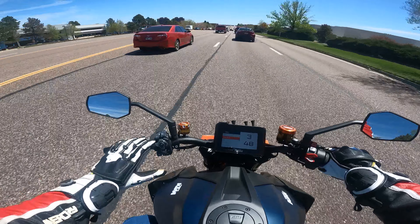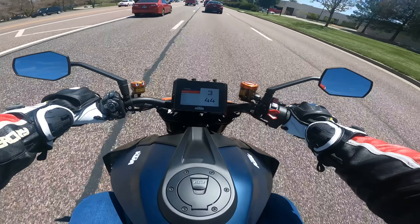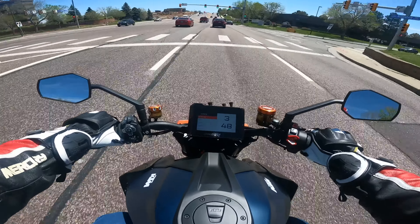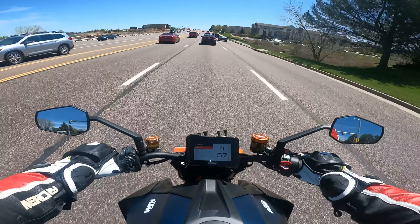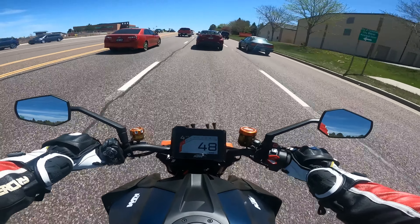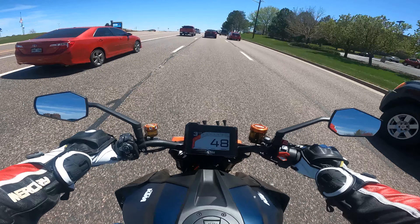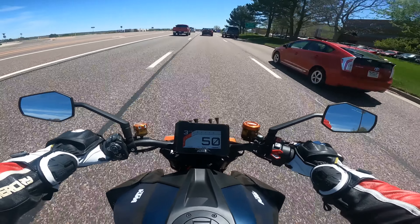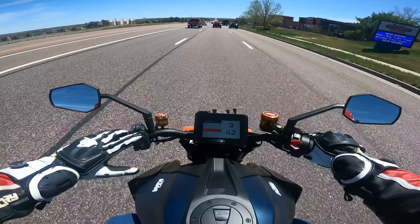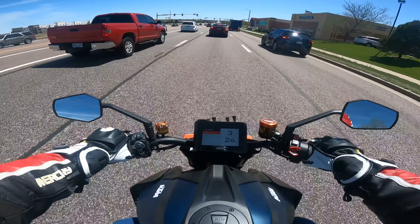On the suspension settings for the damping, you have five settings: automatic, sport, street, comfort, and advanced. In automatic, the bike adjusts to your riding style — if you're not getting on the throttle hard, the damping is soft for a more cushy ride, and if you're really romping on it, it stiffens up for better rear traction. I usually roll around in sport mode, but it does tend to beat you down a little bit after a while.